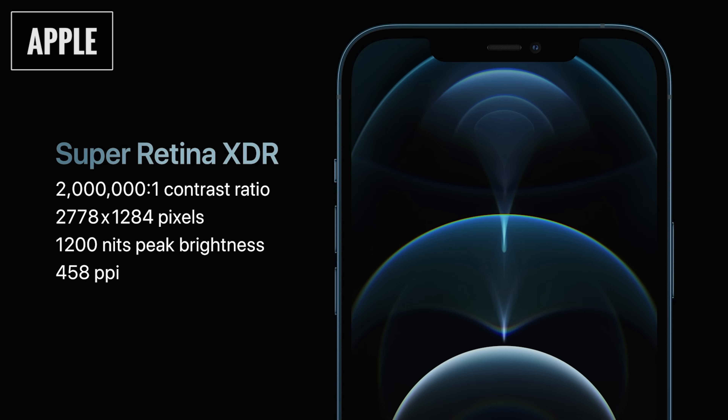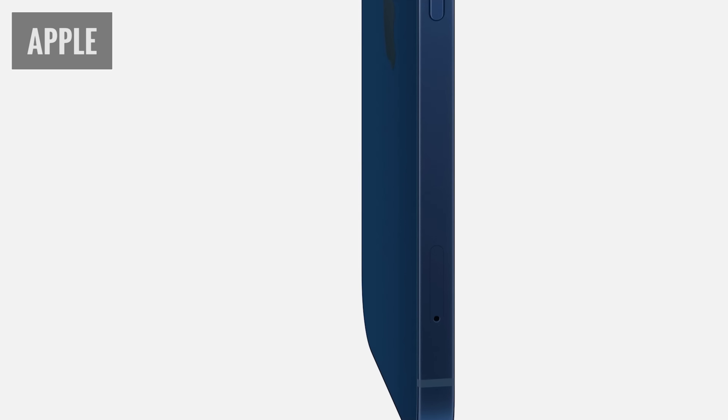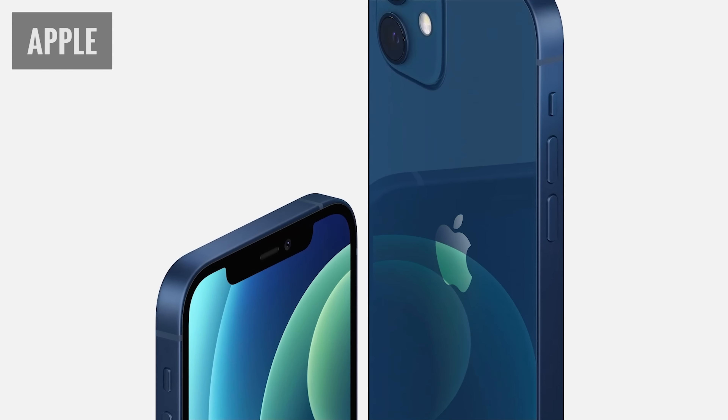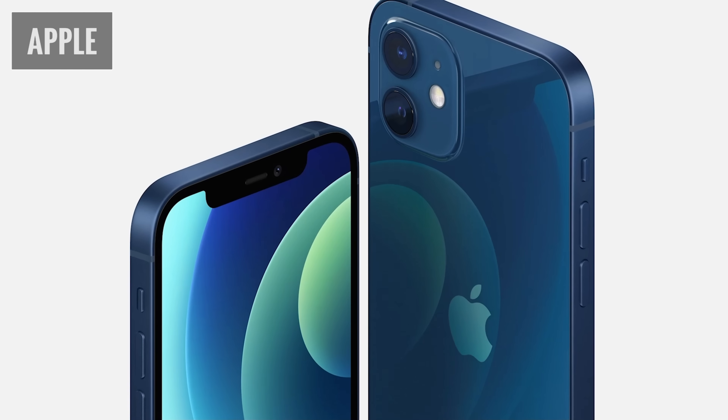The 12 and 12 mini are virtually identical in every way except for size, weight, and battery life. So other than price the decision is really mostly about which size phone you'd rather have. With the Pro and Pro Max there are some other differences and we'll get to that later. Since I already mentioned size, let's start by talking about the size of the phone and the display — I think that's going to immediately eliminate some options for a lot of users, just based on the phone being either too big or too small.